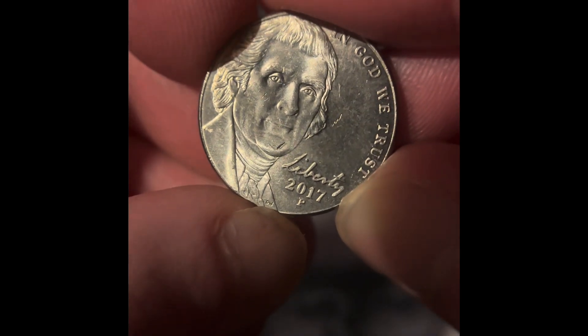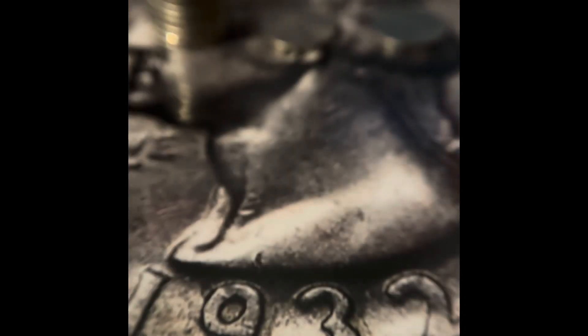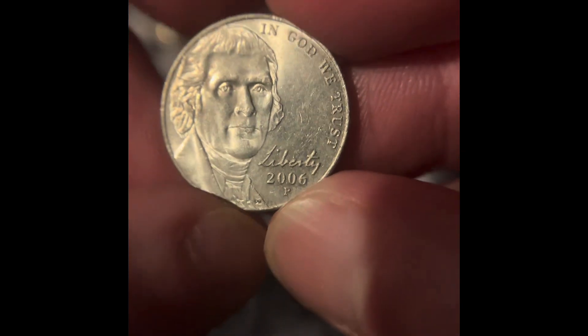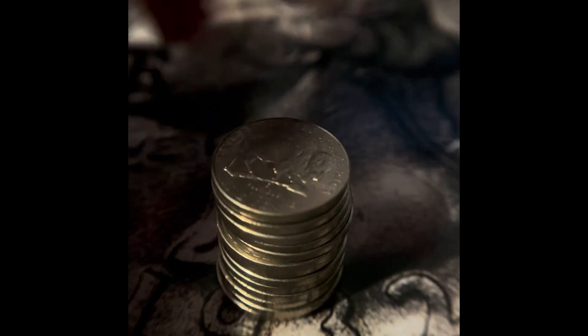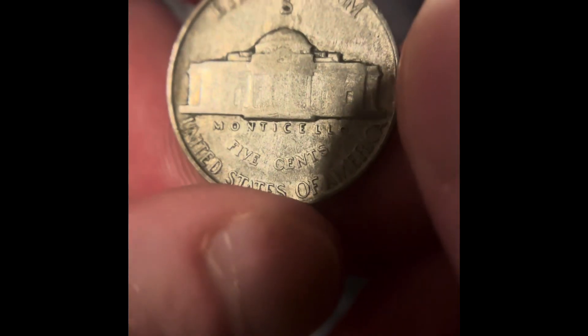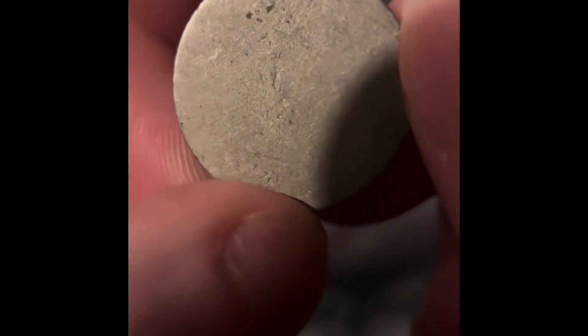For the nickels we got a 2017, a 2012, a couple of 2010s, a 2007, a 2006, and a stack of those Westward Journey designs from 2004 and 2005. We also got two 1962s, a 1942 San Francisco silver nickel, a buffalo nickel — I don't know if it has a date, I'll have to take a closer look — and a V nickel that is very damaged.